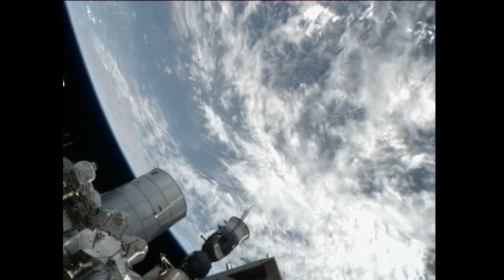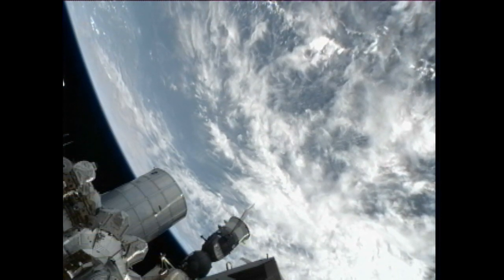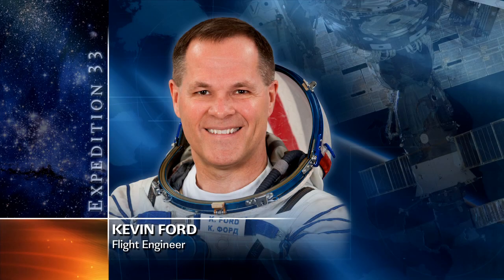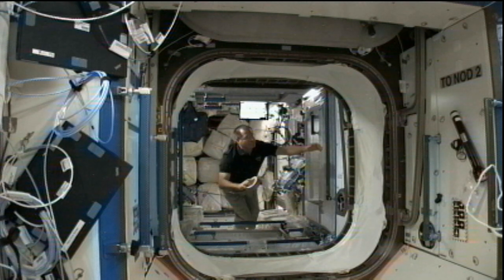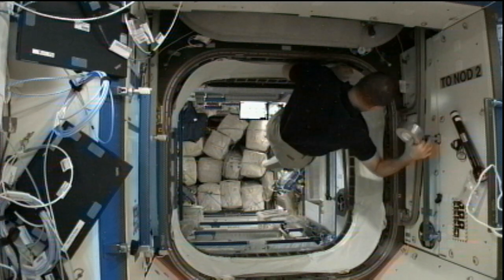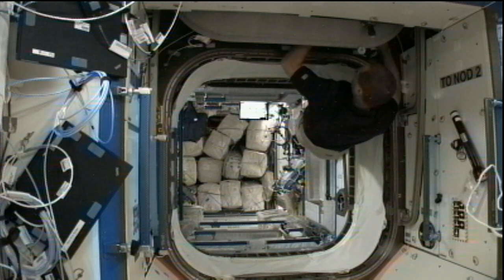Station maintenance continued all during the week, even for the departing crew members. Williams and Hoshide set up hardware for an upgrade to the wireless access points for the station's onboard computer network. Flight Engineer Kevin Ford was also busy in maintenance this week, changing out a valve in a water recovery system, installing radiation area monitors throughout the station, and installing a sensor kit for taking measurements of ultrasonic background noise — for an investigation that seeks to develop technology that will be able to listen for a pressure leak onboard the station.